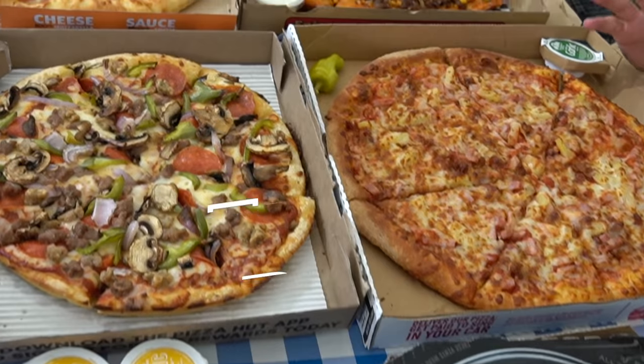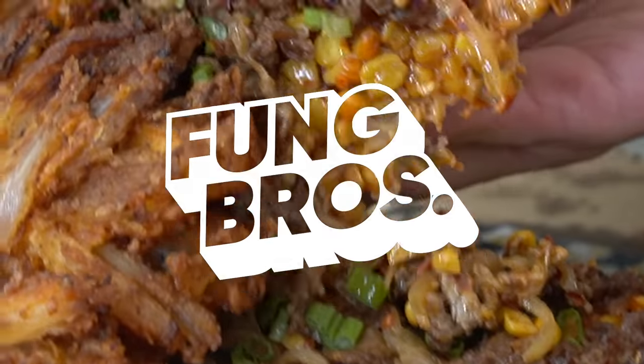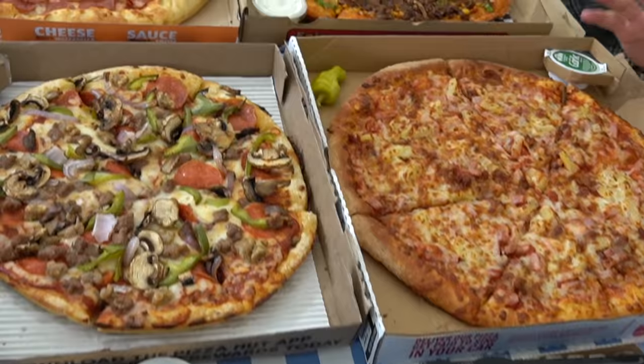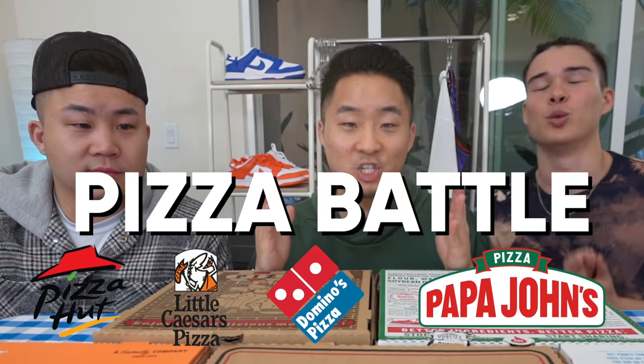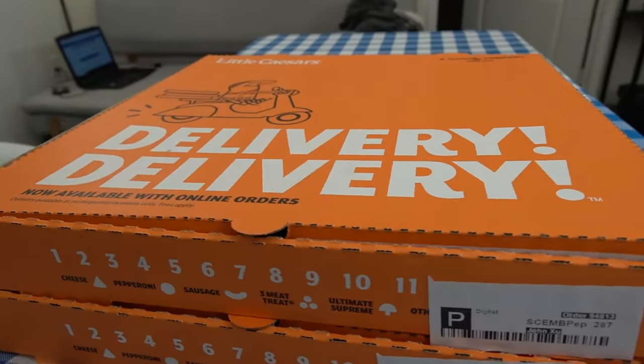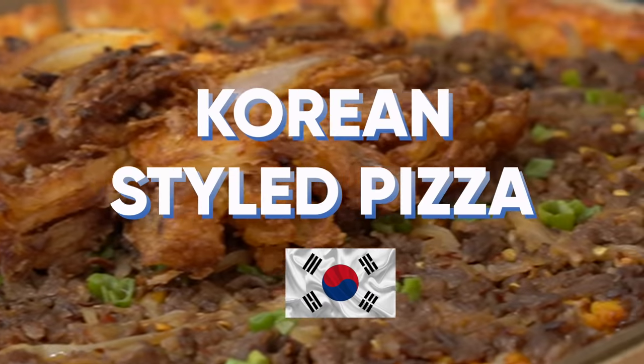I had to show the people the expensive Asian pizza. What's going on everybody, welcome to a special Fung Bros food. We are going to compare the four major pizza champs. We got Papa John's, we got Domino's, we got Pizza Hut, we got Little Caesars, and as our Asian competitor we got the Korean style pizza.